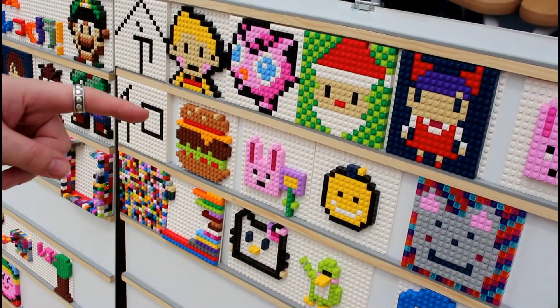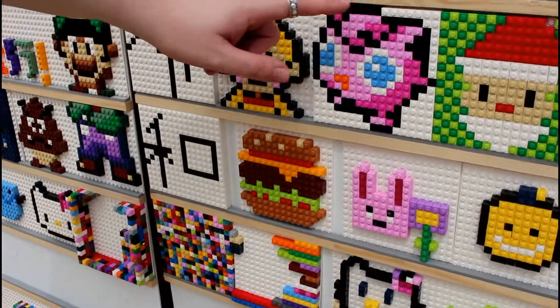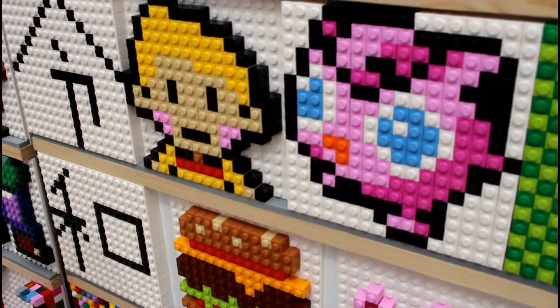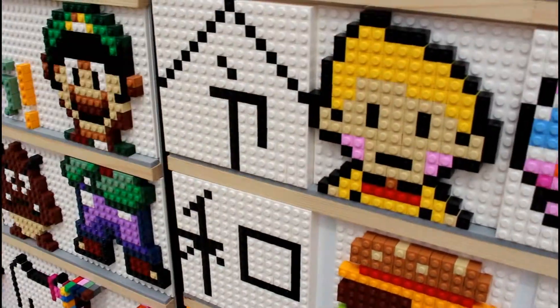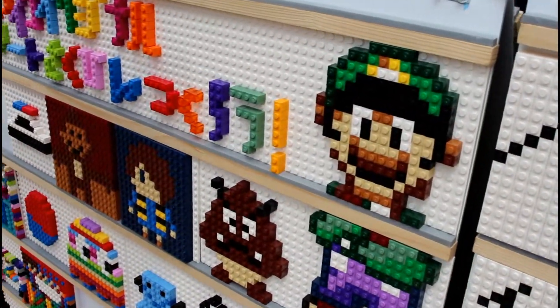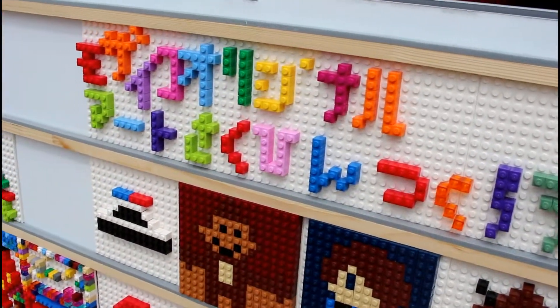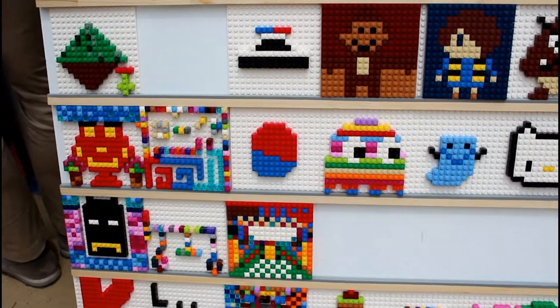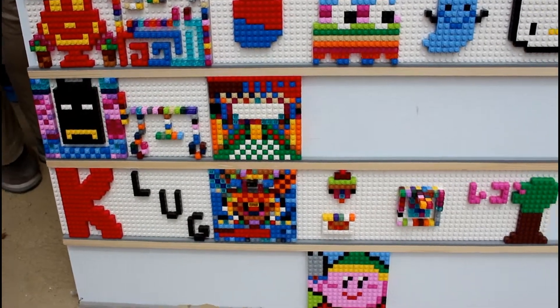You can see here the mosaic art. There's a 16x16 stud plate. They can use bricks to make their designs — some very interesting, amazing, colorful designs.